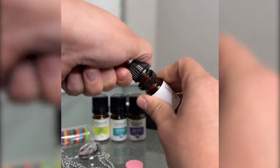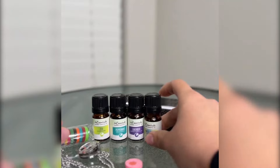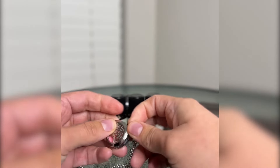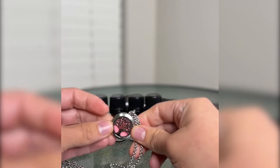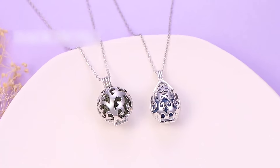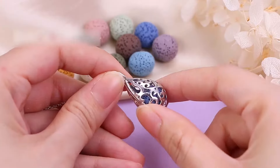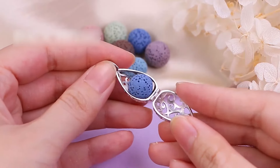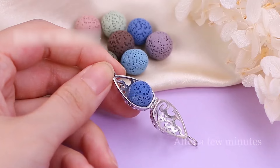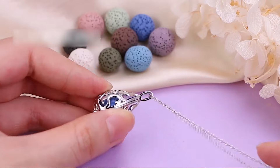With a customer rating of 4.5 out of 5 stars based on 1,200 ratings, it's clear that this necklace has won the hearts of many. Positive reviews highlight its appearance, quality, and the long-lasting scent of the aroma diffuser. Plus, the premium silver-plated copper pendant comes with a 24-inch chain, offering versatility in styling. Whether you're treating yourself or looking for a thoughtful gift, the INFUSEU Aromatherapy Necklace Pendant is a fantastic choice combining style, functionality, and affordability.